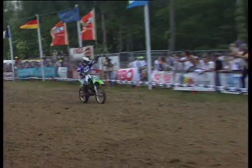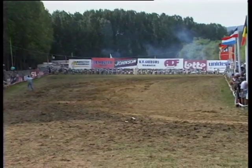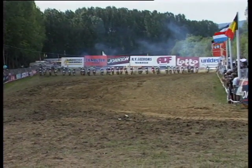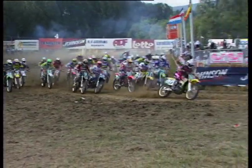Evertz it is then — 20 points, heat winner. The crowd adore this young man. The gate drops for Heat 2, here they come. Who will it be? Can Evertz make it another 20-20?